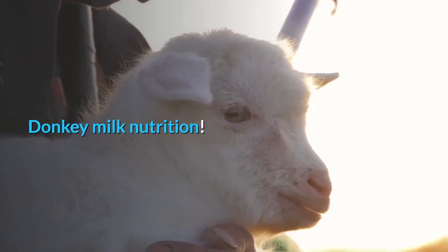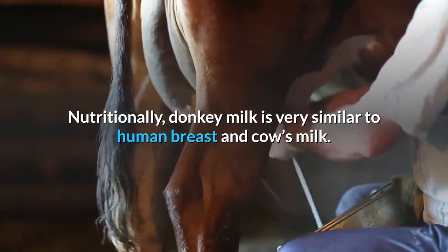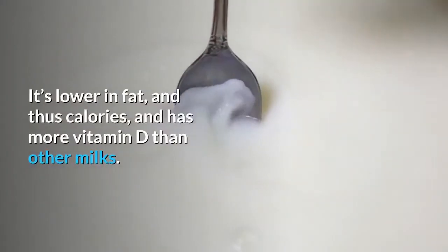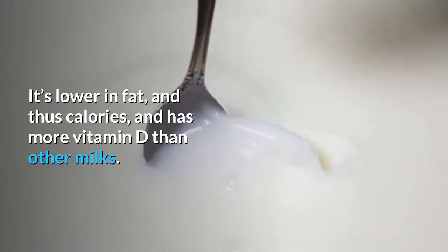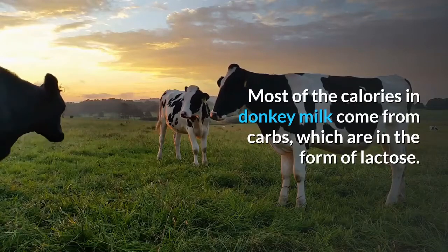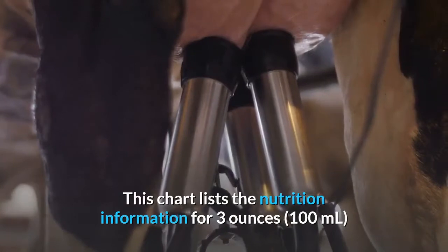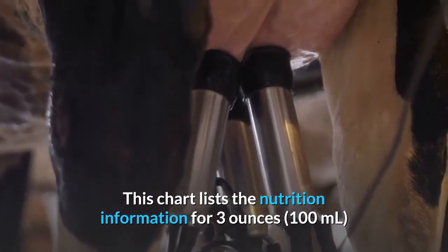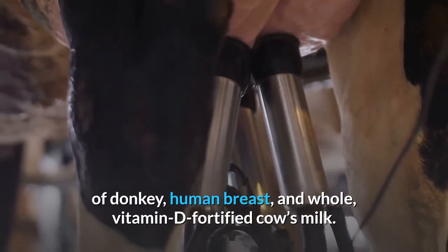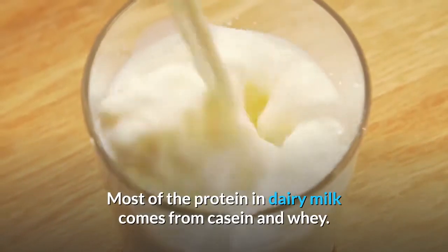Nutritionally, donkey milk is very similar to human breast and cow's milk. It provides vitamins and minerals along with protein. It's lower in fat and thus calories, and has more vitamin D than other milks. Most of the calories in donkey milk come from carbs, which are in the form of lactose. A comparison chart lists the nutrition information for 3 ounces (100 milliliters) of donkey, human breast, and whole vitamin D-fortified cow's milk.